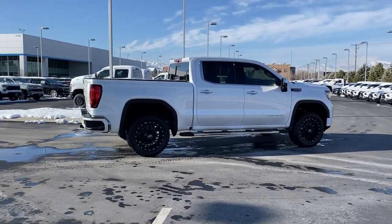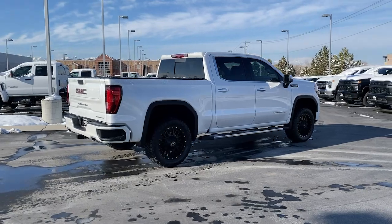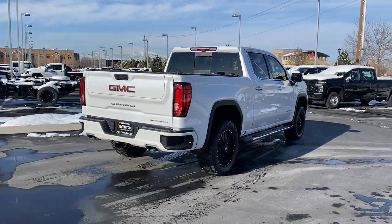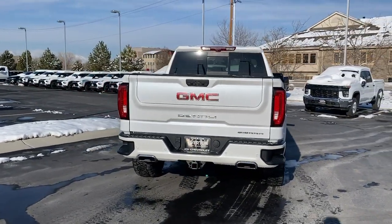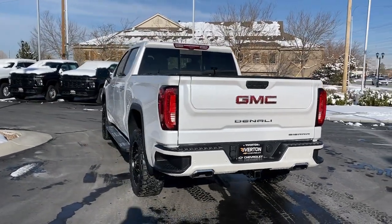Heated driver seat, keyless entry, keyless start, cooled front seat, heated rear seat, power passenger seat, lane keeping assist, and woodgrain interior trim. Serious strength blends with serene comfort in this modern, spirited Sierra. See for yourself when you take it out for a test drive.